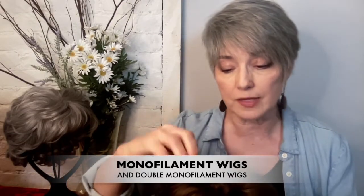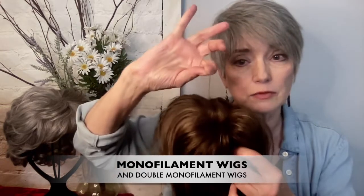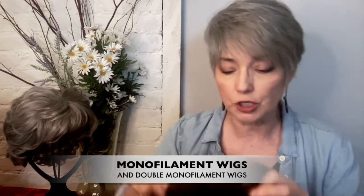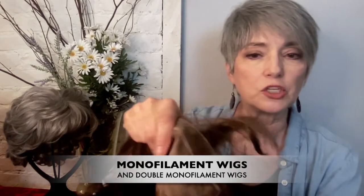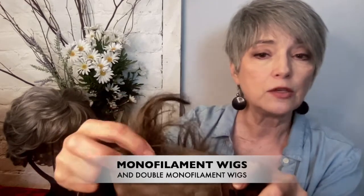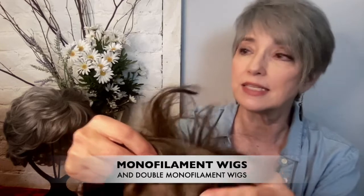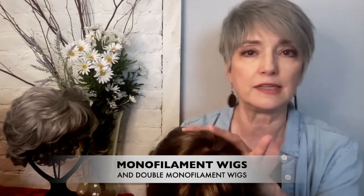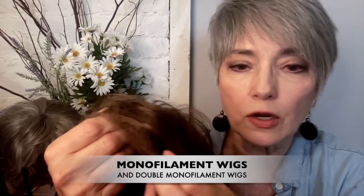Monofilament is a confusing term, but let's break that down. Mono means one and filament means a thread or fiber — in this case, one hair at a time is hand-tied to the wig cap, which is made of mesh similar to a lace wig but generally a much sturdier mesh. Because it's hand-tied individually, the overall volume of the hair tends to be less than other wigs, but you can part your hair many different ways and you can show your hairline.